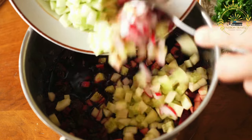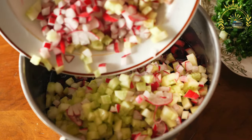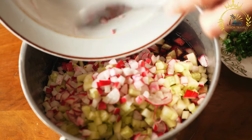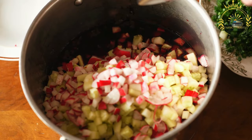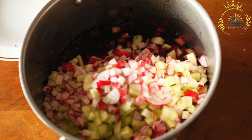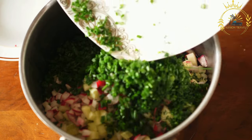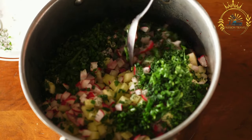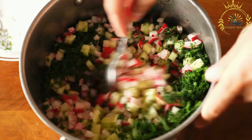Some variations of saltibarsiai also include boiled eggs, potatoes, or radishes. The soup is typically chilled in the refrigerator for a few hours to allow the flavors to meld together. It is often served cold, garnished with more fresh dill and accompanied by boiled potatoes or dark rye bread.